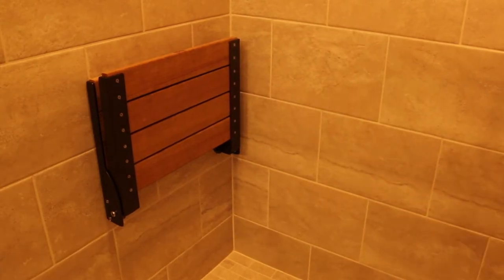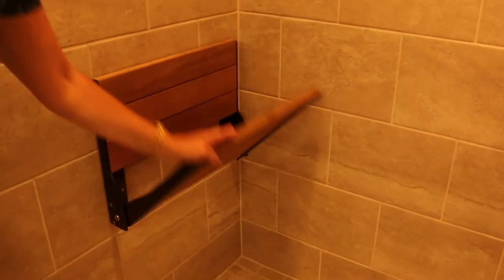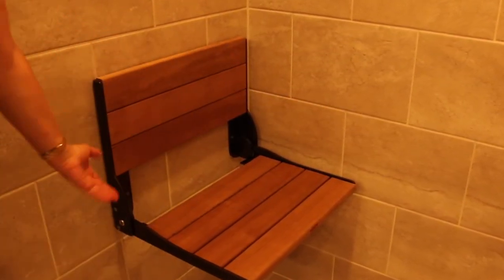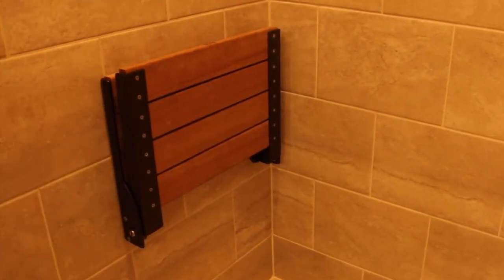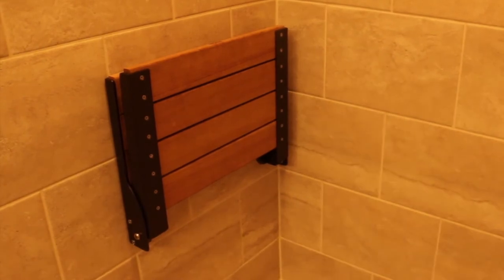And then check this out — this is one of my favorite things: this shower seat. Isn't it beautiful? So much better than those white plastic ones that make you feel like you're in a hospital. This one's like you're in a spa.